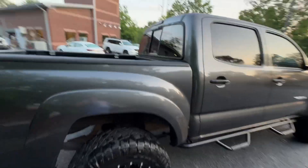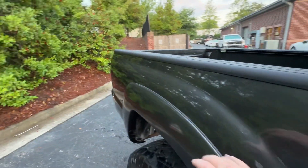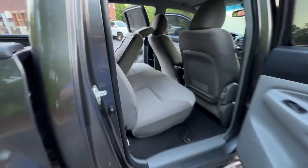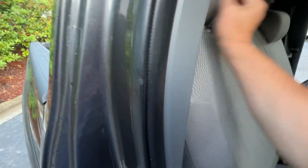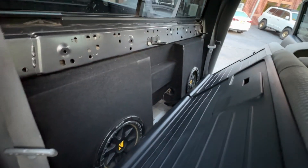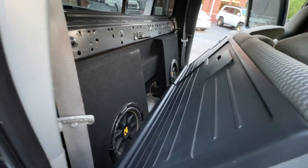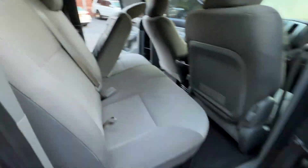We also have PDR coming out today — there are a couple little dings on the side of the bed that we are going to get taken care of. It does have factory all-weather mats in it. Real cool box set up — this thing bumps, it sounds great. I like it a lot.